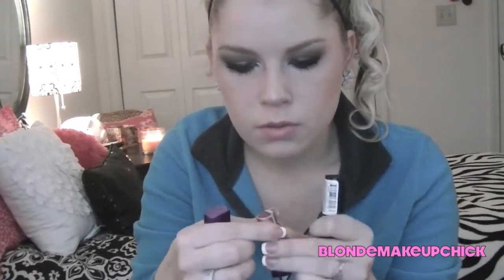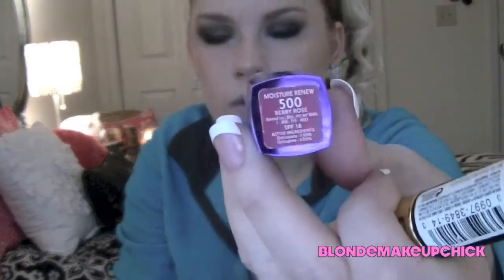The rest in here includes three lipsticks. This is a Rimmel Moisture Renew lipstick in Berry Rose — and this one's broken so you have to press down to twist it, but it's like a dark red.